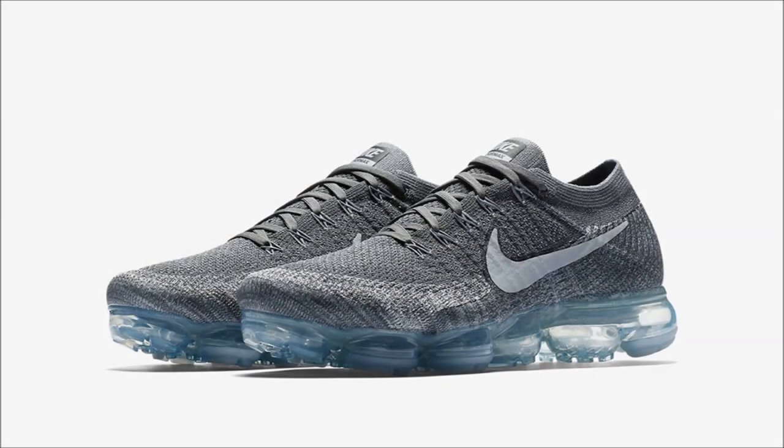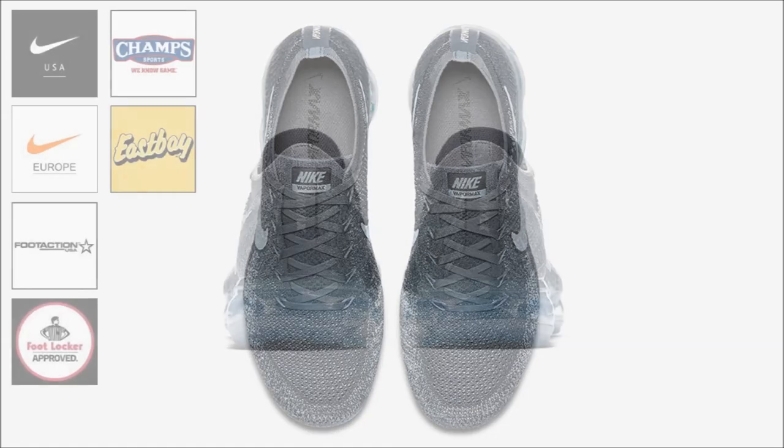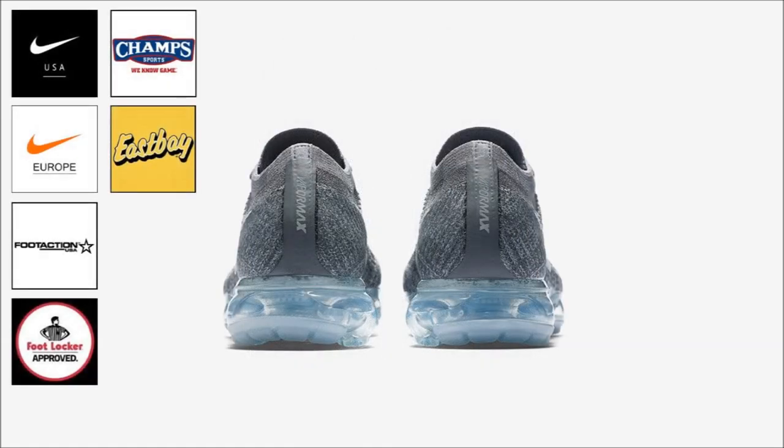Nike has a few pairs of the VaporMax planned for tomorrow. First up, we have the Nike Air VaporMax Asphalt, dropping in both men's and women's sizing for $190 retail. The pair comes built in a dark gray flyknit upper with tonal stitching throughout. These will be available on the sneakers app and at most Nike sportswear retailers.